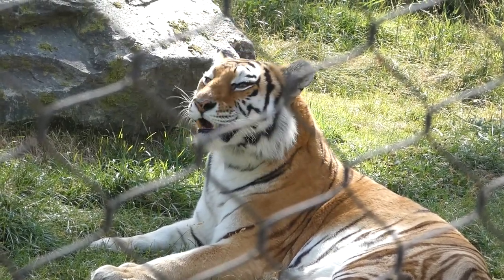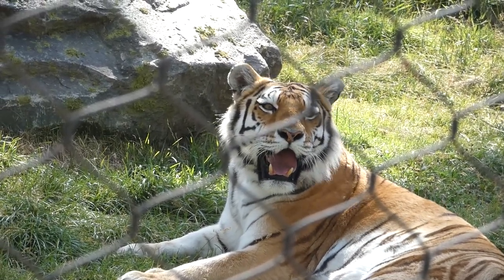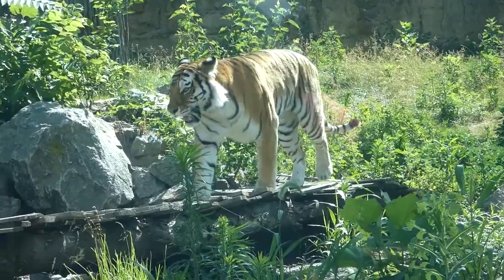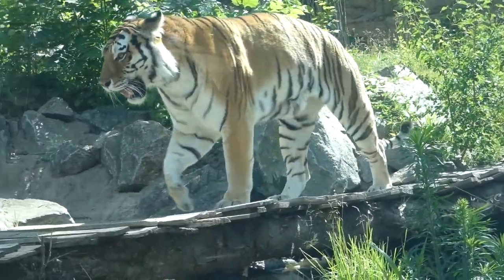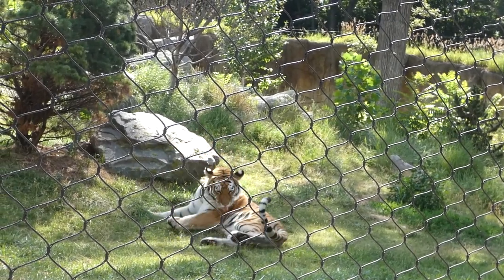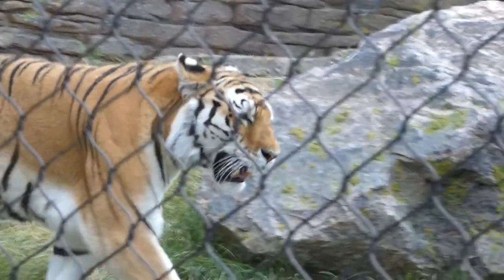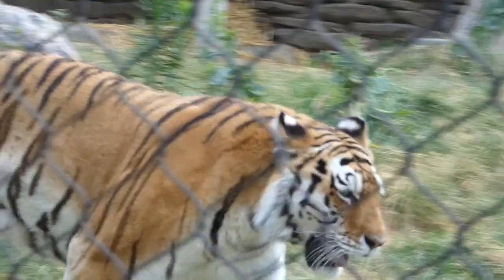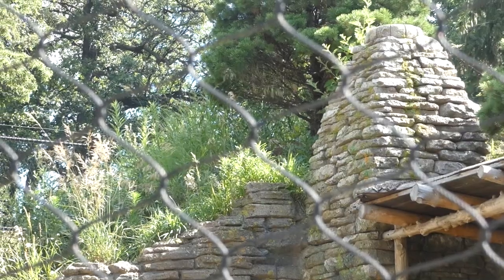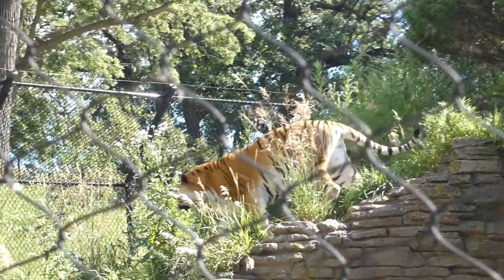Amur, or Siberian, Tigers get their name from the Amur River that spans throughout eastern Russia. Along with being the most common in captivity, they are also the largest species of tiger. Because of their size, they can conserve more heat in these harsh environments. They also have a layer of fat, dense thick fur, and additional fur on their paws that protect them from colder climates — much like Omaha winters.